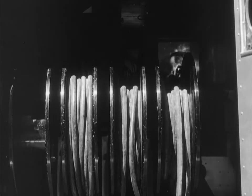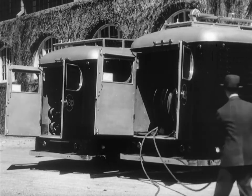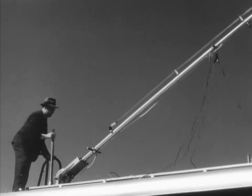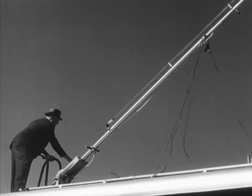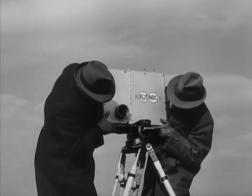In the rear of one truck are wheels of the special coaxial cable that carries the picture from the camera to the trucks. While this is dragged out, engineers raise the antenna on top of the truck from which the program will be broadcast, and the cameramen set up the portable iconoscope camera atop the grandstand.